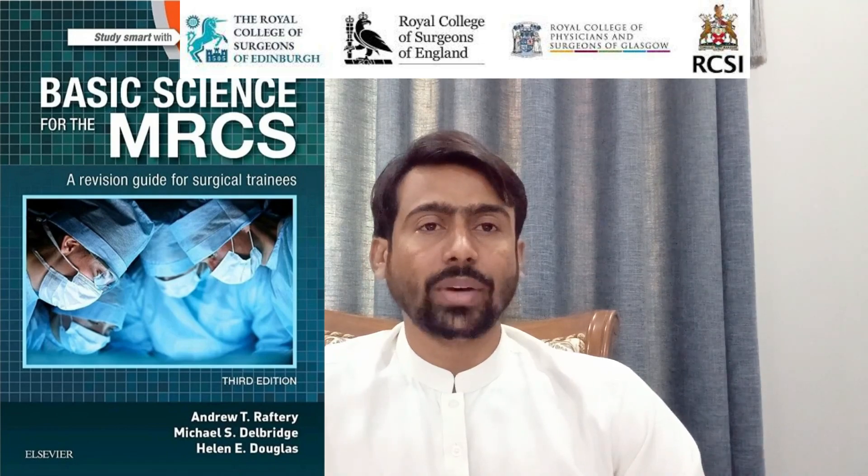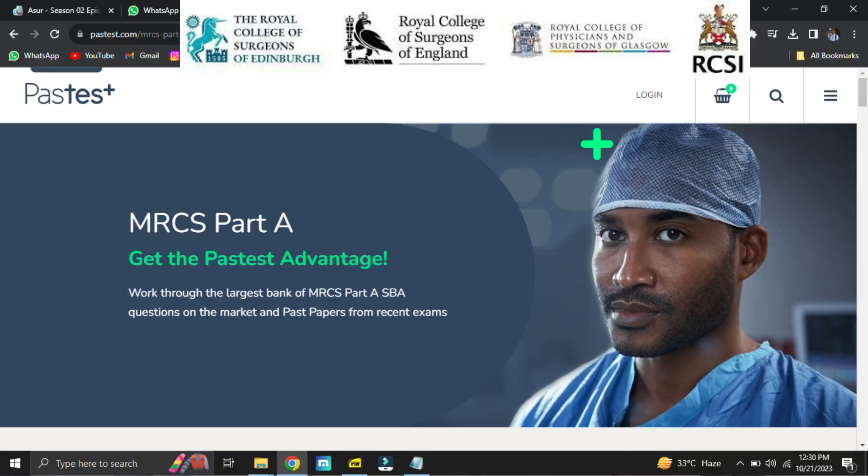First, for theory, the Rafter book is recommended for revision of basic sciences. It is recommended for those who have not been in touch with basic subjects for a long time; otherwise, I won't recommend it as I haven't used it myself. Second is the Q-Bank, which is the most important resource. You can choose between EMRCS and Past Test, among others, but I recommend EMRCS. Do at least two to three reads of EMRCS with good understanding, reading all explanations.